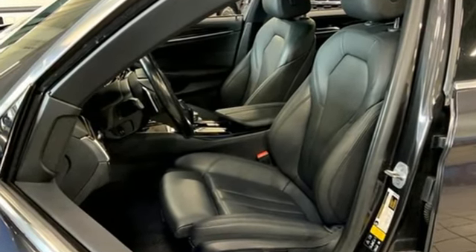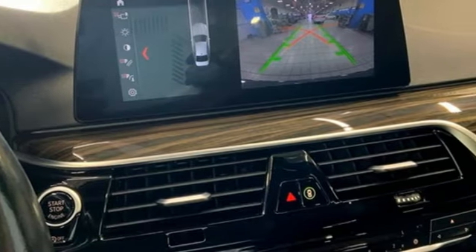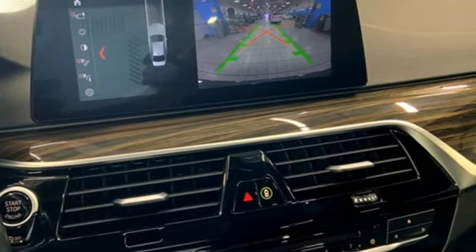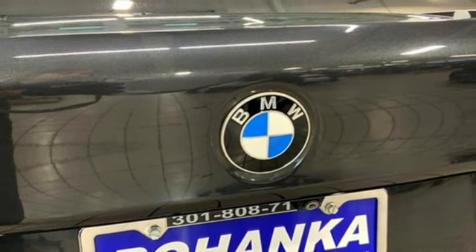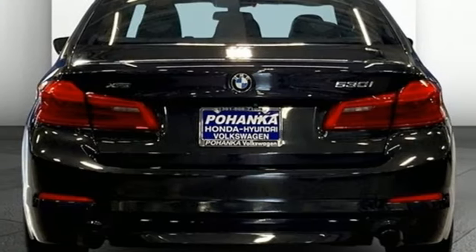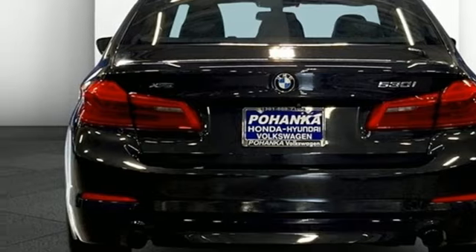Integrated navigation system with voice activation, dual zone climate control, memory exterior door mirror settings, active grille shutters, automatic transmission, gas pressurized shocks, Bluetooth streaming audio.